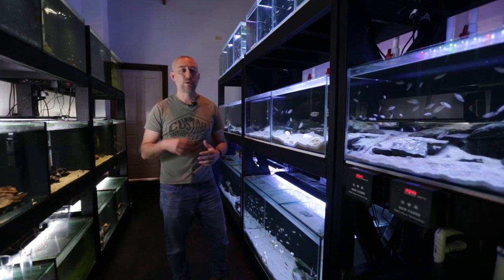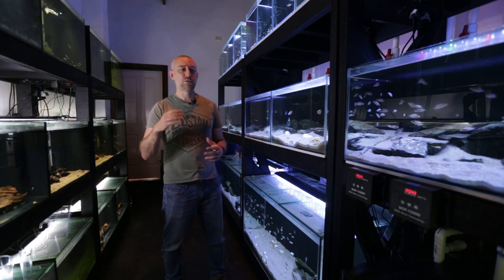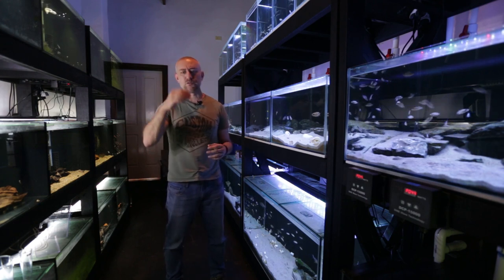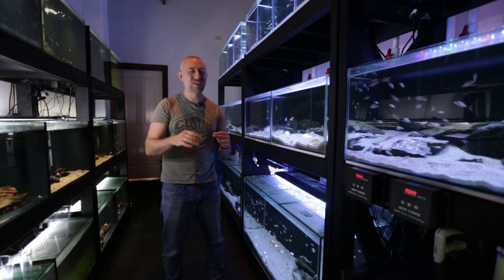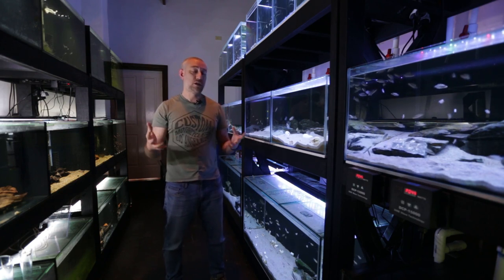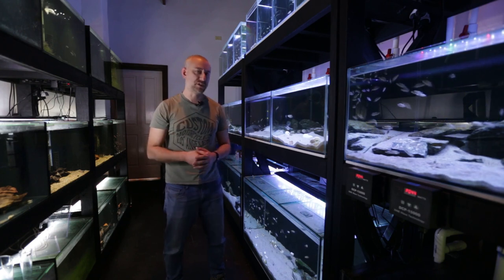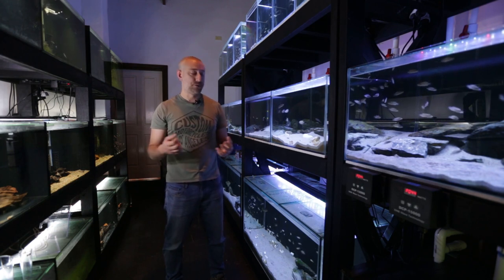Calvus fry, when they're free swimming, they're not generally free swimming for long. They'll hop off the bottom of the tank to get their food. When they're eating, they'll swim into the water column, eat, and then go back down to the bottom and basically sit. So they were sitting on this mulm, and I was of the opinion that it was actually beneficial for them — that there'd be microorganisms living in that mulm they could feed off during the day.